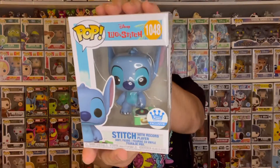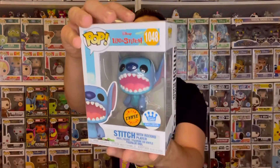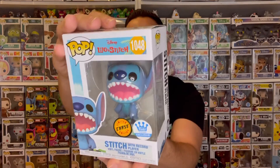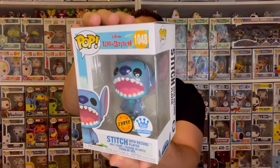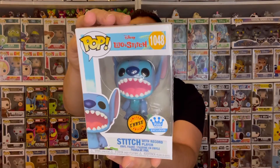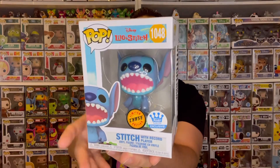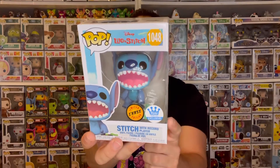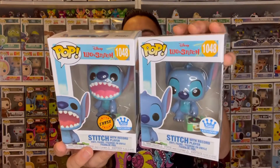If you watched my latest chase roulette video with the record player Stitch exclusive to Funko Shop, I messed up and did not get the chase, so here we have the common variant. I've been wanting the chase for my collection for a while, and here it is — we were able to trade for it. I gave up my extra black light Hulk from Funko Shop to get this guy, and I'm super happy because it's going for about $125 right now, and I only paid $15 for it. I absolutely love the double sticker, and I love that the chase and common both have different box arts.